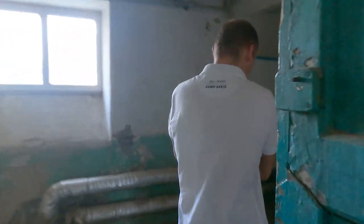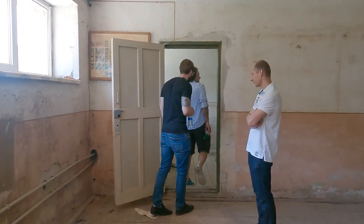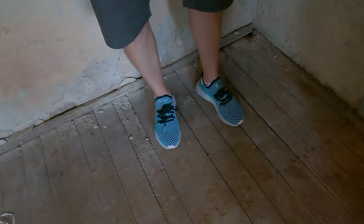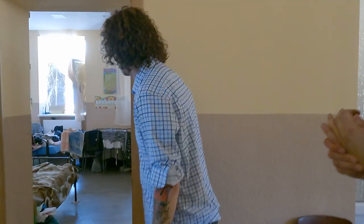They continued to show us around the school, including the basement and other areas still in need of renovation. Most of the building is Soviet era, and with the war looming, they have to quickly get everything ready and prepared just in case there is ever an attack.